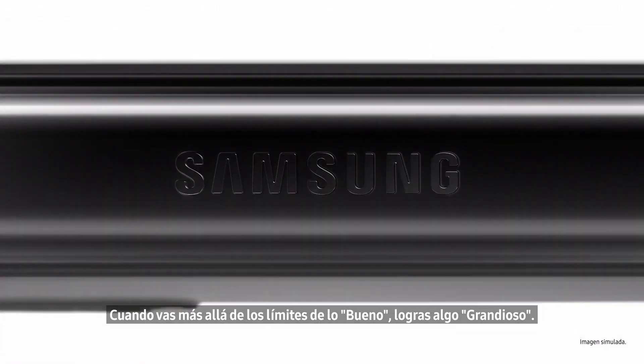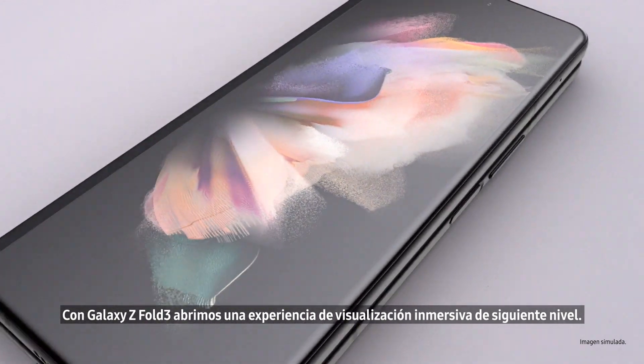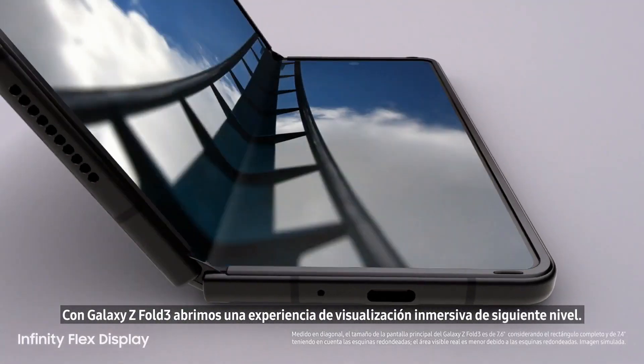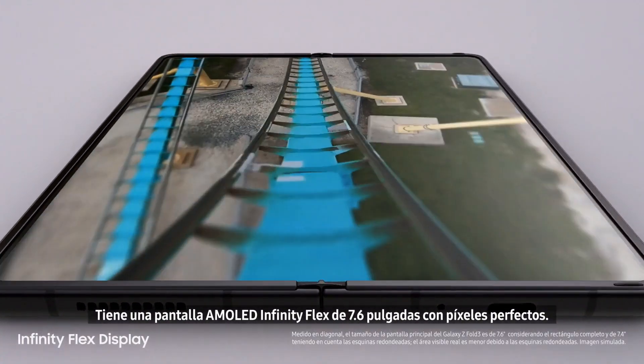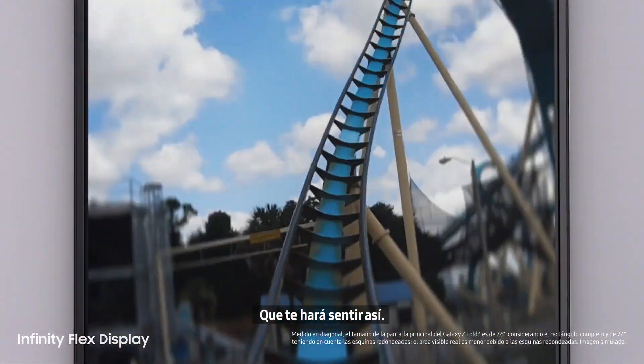When you push beyond the limits of good, you achieve great. With Galaxy Z Fold 3, we unfold next-level immersive viewing experience. It's got a 7.6-inch pixel-perfect AMOLED Infinity Flex display that makes you feel like...